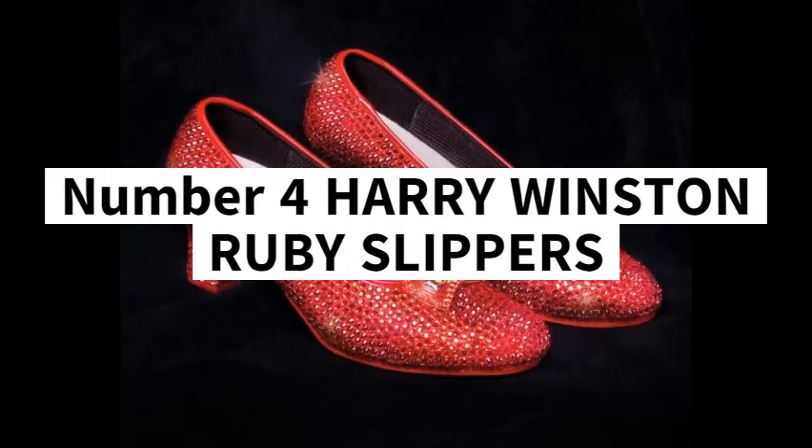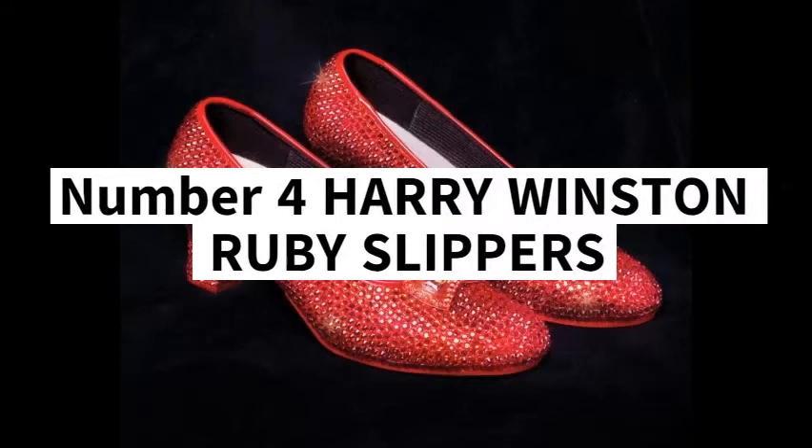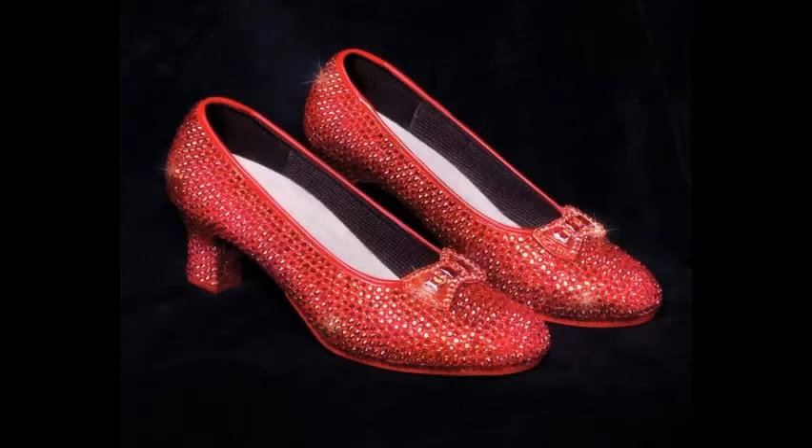Number 4: Harry Winston Ruby Slippers, 3 million US dollars. These ruby slippers are designed by Harry Winston, studded with expensive jewelry and featuring artwork, the creation of which takes two months. The pair of slippers are a tribute to The Wizard of Oz on the eve of the 50th anniversary of the film's release in 1989. It costs as much as 3 million dollars.